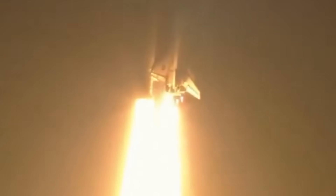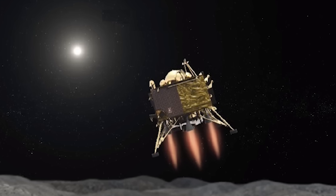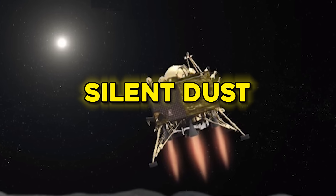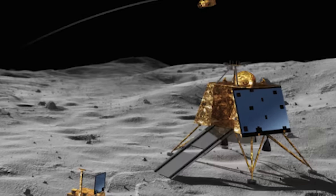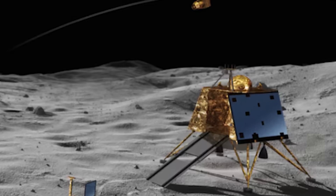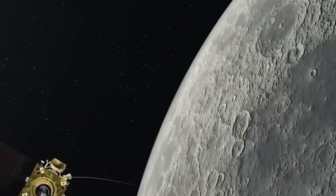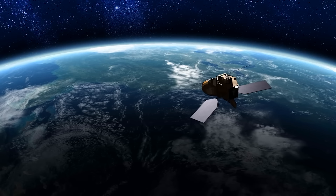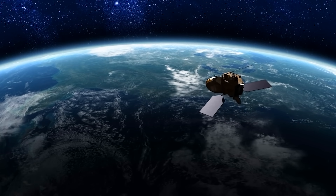Whatever the final answer, the discovery has already achieved one undeniable result: it has reminded the world that the moon is not finished surprising us. As the Pragyan rover moves steadily across the silent dust, its tire impressions may well be tracing a path over a hidden history so ancient and so foreign that it redefines what it means to explore. Every centimeter it moves, every radar ping it sends into the ground, and every bite of data it beams home contributes to peeling back a veil millions of years old.